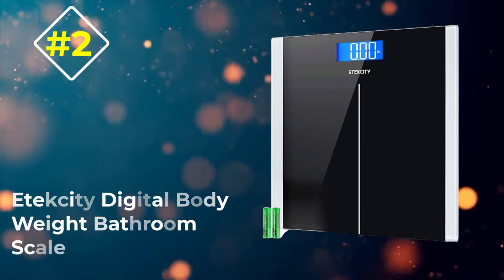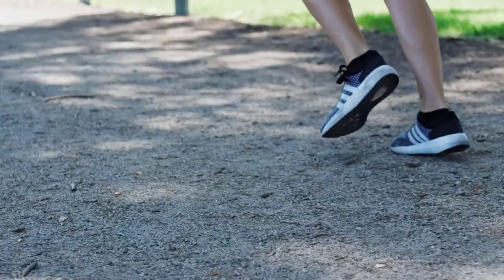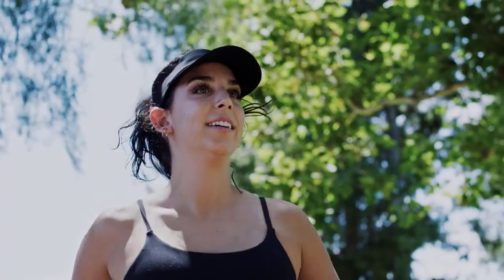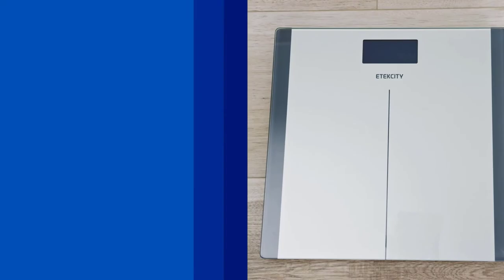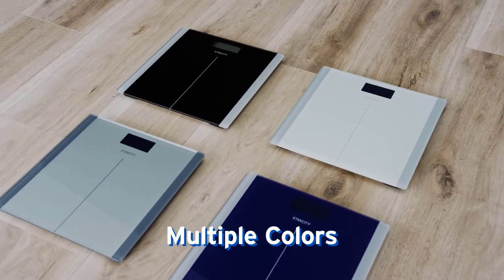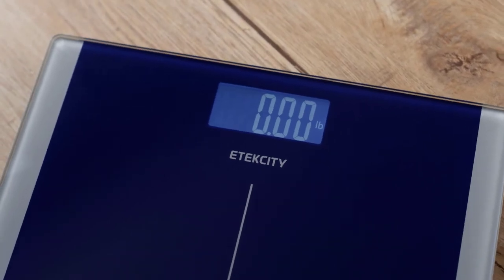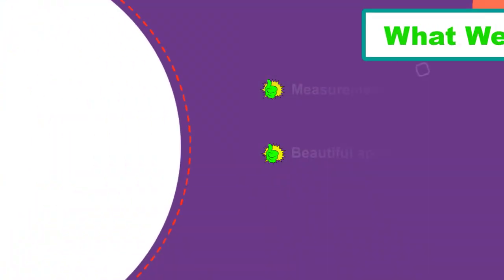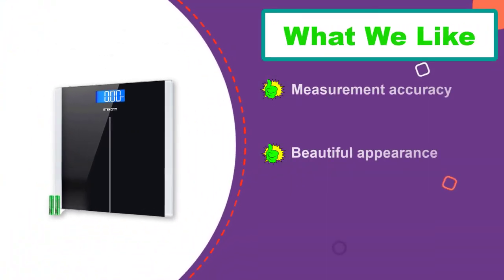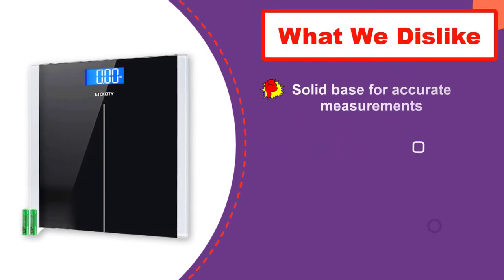Number two: iTexity Digital Body Weight Bathroom Scale. This model is designed for a maximum weight of up to 400 pounds. The front side of the scale is not transparent, which increases its aesthetic value. In the upper section there is a liquid crystal display on which data will be displayed. It is very important to find the right location to place this or any other scale — it must be absolutely horizontal and rigid. If this model stands on a soft or curved surface, it will not show accurate data.